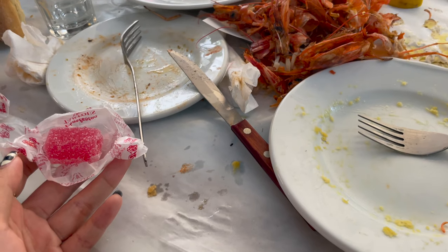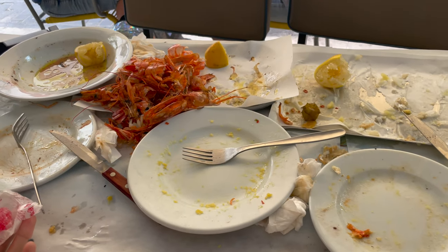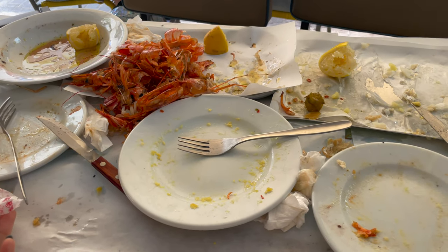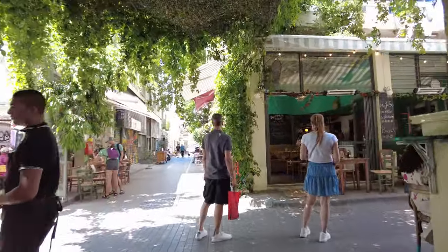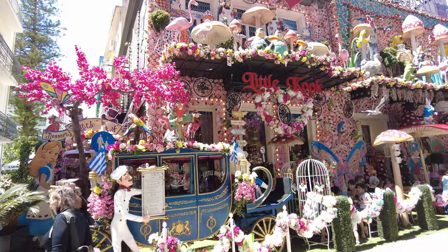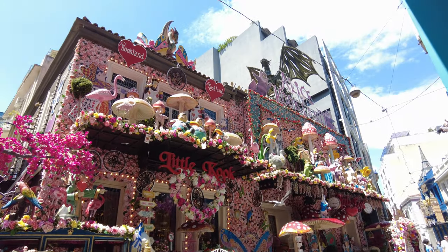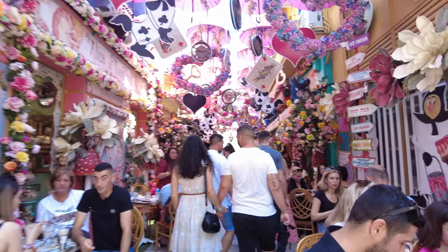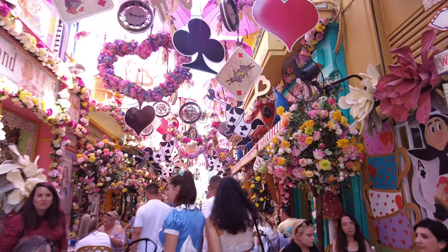They gave us a small candy and that was our end result — 50 euros. We walked around after our lunch. The area is full of cafes on the street and tourists. The downtown Athens is very pretty. This is a very Instagram-worthy cafe — I think it's a very famous cafe in Athens. They decorate with different themes; when we were there, it was an Alice in Wonderland theme.